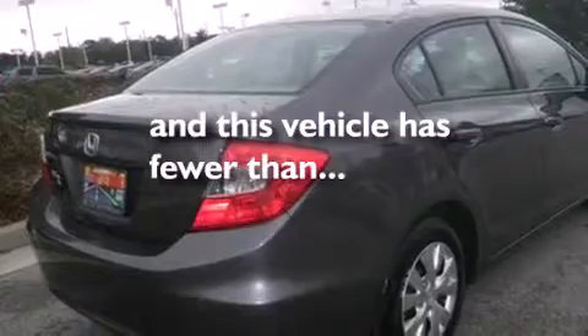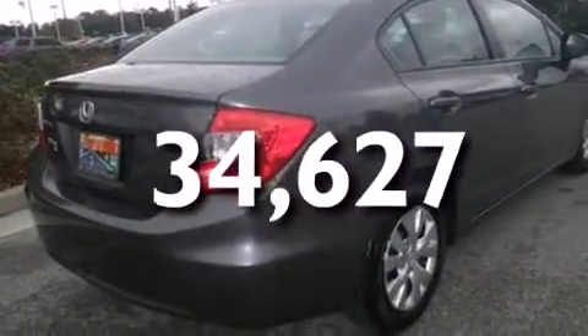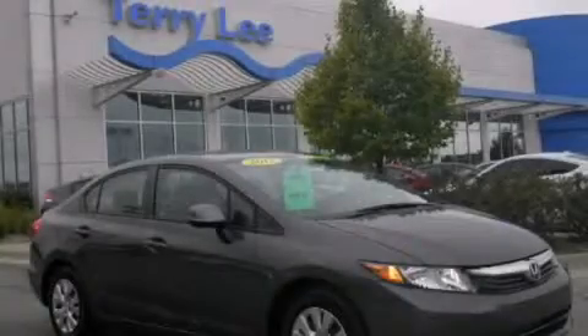This vehicle has less than 35,000 miles. Call now to find out how you can own this breathtaking automobile.